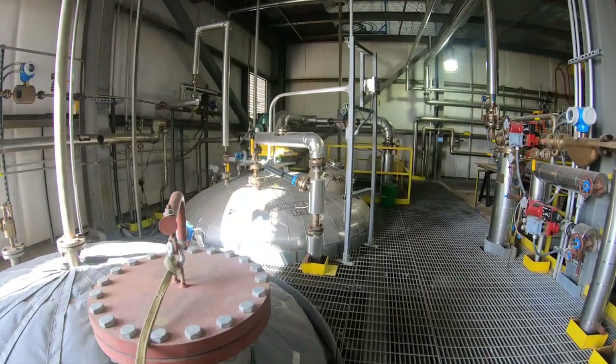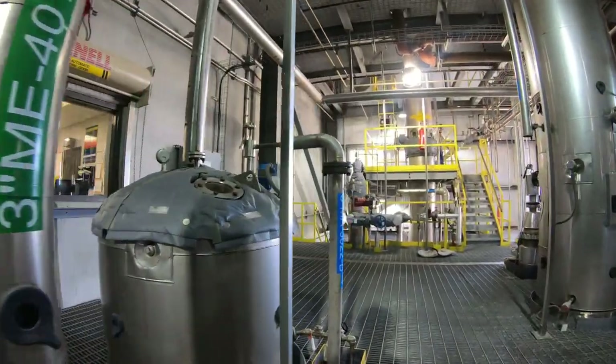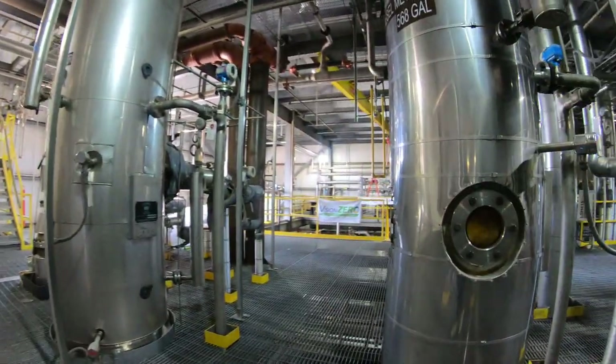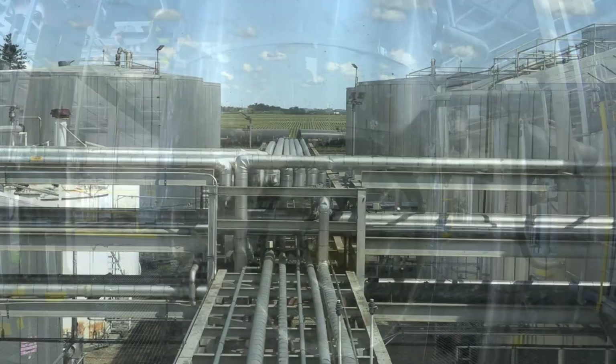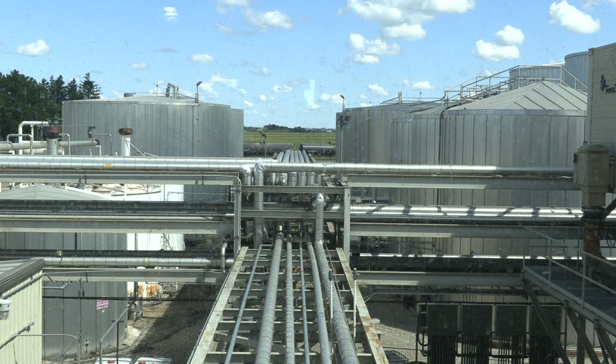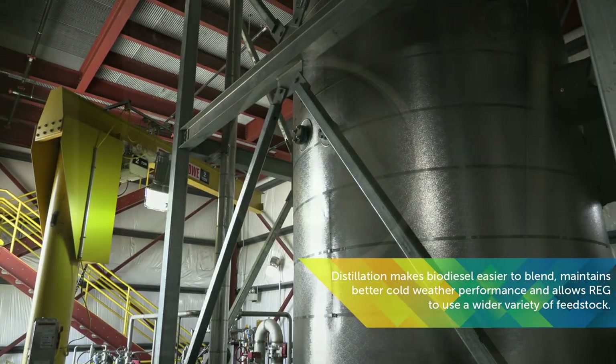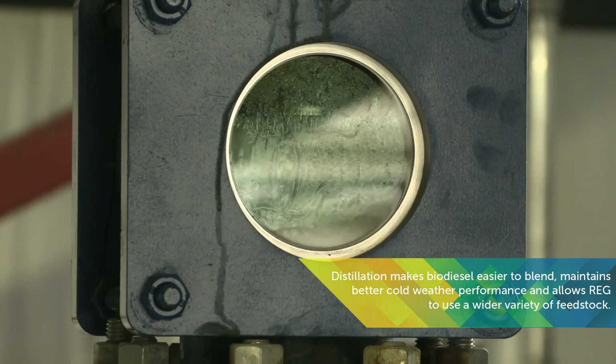The glycerin left over from the process is siphoned off and later sold as a co-product, while the biodiesel moves to the next part of the process. After some additional purification, the biodiesel is ready to be sent out to customers. However, some REG biorefineries send it through a distillation column that gives the biodiesel one more clean-up and gives it a clearer finish.